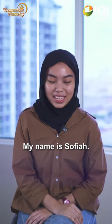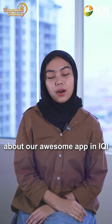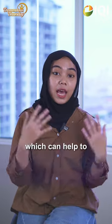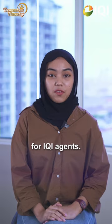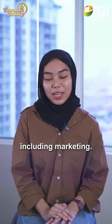Hi everyone, my name is Sophia. Today I want to talk to you about our awesome app in IQI which can help boost your sales, called Atlas. Atlas is a super app for IQI agents with many amazing features, including marketing.